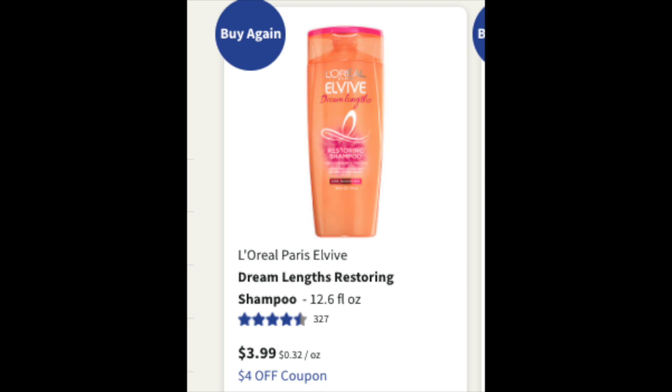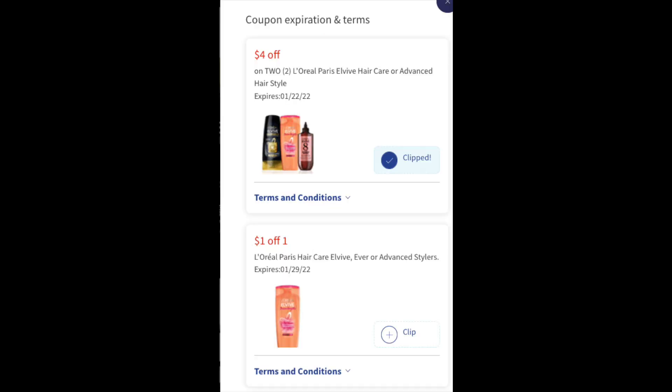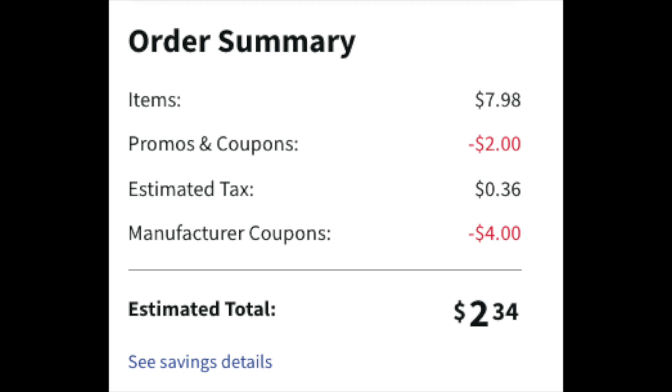You don't want a piece of hot apple fail served to you. We're going to be grabbing two of these at $3.99 a pop. The digital coupons you'll load are a $4 off two, which is a manufacturer coupon, and a $1 off one which will apply twice — that's the IVC coupon, or Instant Value, which is the Walgreens coupon.